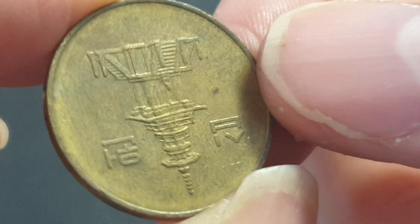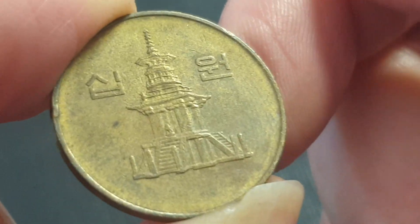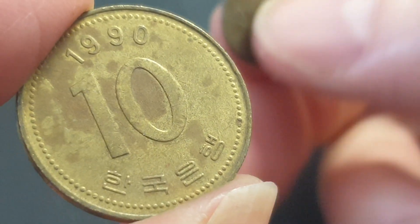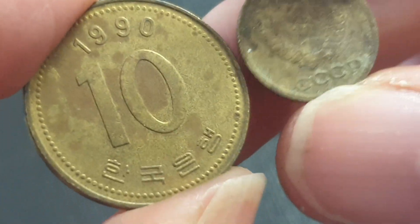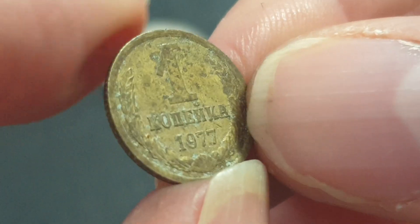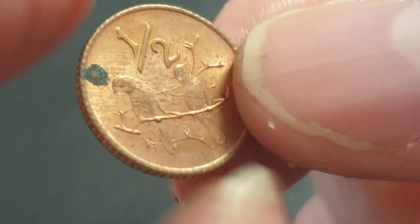South Korean large 10 won — they reduced the size to a smaller coin. This one has one of the national monuments of South Korea on it, I can't remember which one. Still legal tender but you probably won't find it now. Large brass coin, small brass coin. Soviet Union one kopek 1977.